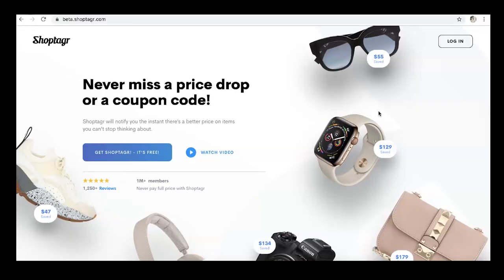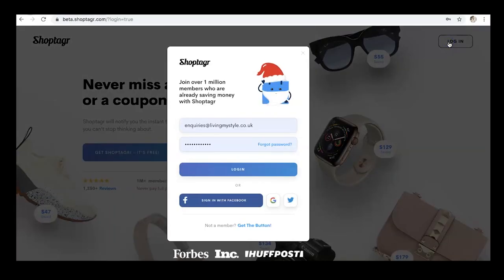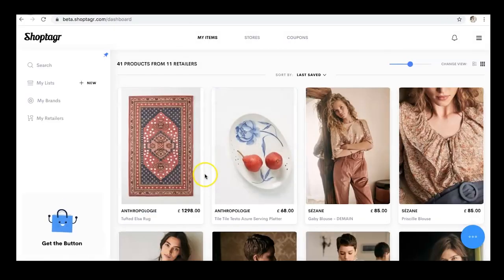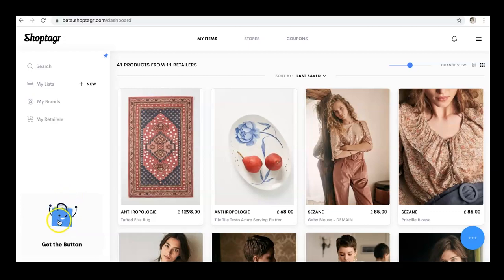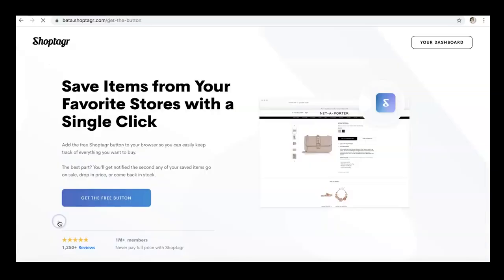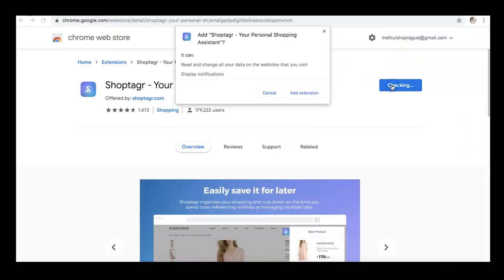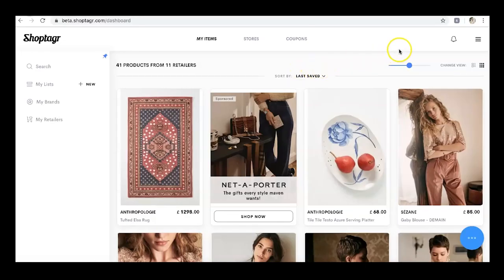The link in the description will take you to ShopTagger's homepage. I'm going to log in because I already have an account, but if you don't have one this is when you would create one. Once logged in it takes you to your dashboard where you can see saved items. Go to the bottom left-hand corner, click 'Get the button' then 'Get the free button', and it's going to download a Chrome extension. Once downloaded you'll have the ShopTagger browser button up in your taskbar.